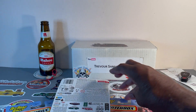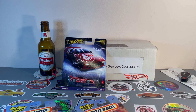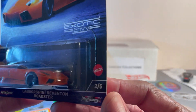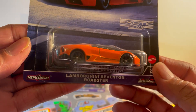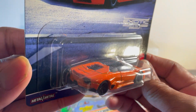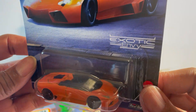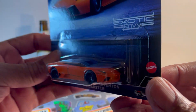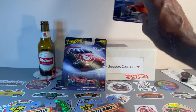This one is number two of five — Lamborghini Reventon Roadster in a bright, bright orange color with black interior. Looking good, looking good. Number two of five.